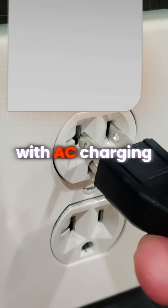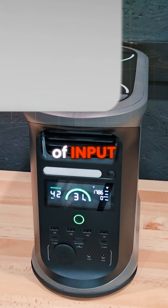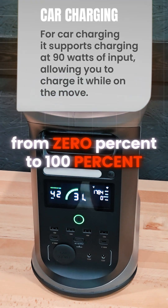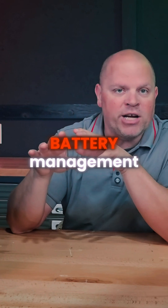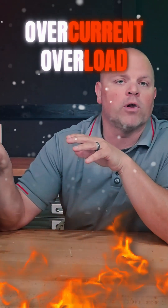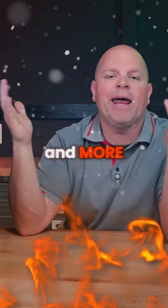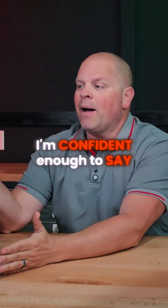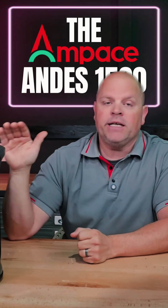With AC charging you can charge at a max rate of 1800 watts of input, charging this up from zero percent to 100% in 55 minutes. It's equipped with an advanced battery management system that protects against low and high temperatures, over-current, overload, over-voltage, under-voltage, short circuit, disconnection, leakage, and more. For me, I'm confident enough to say that I would recommend the Ampeace Andes 1500.